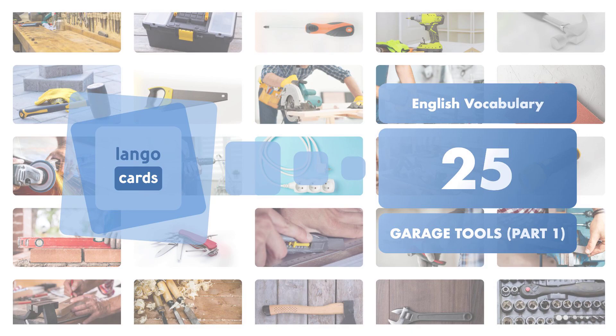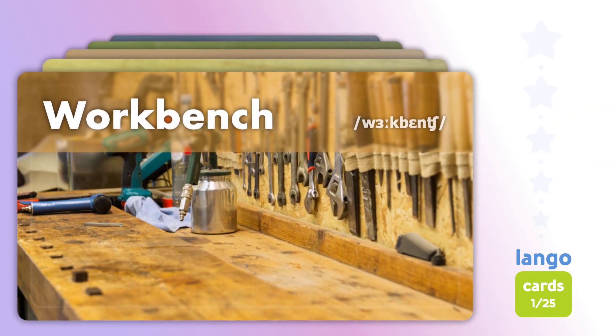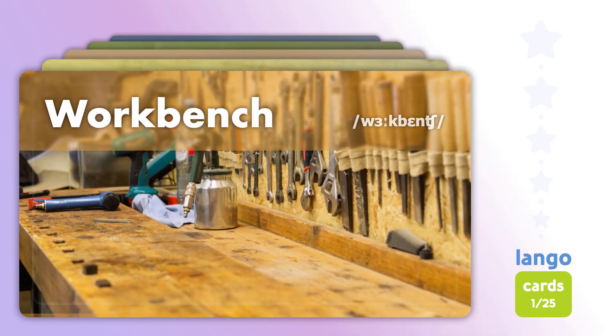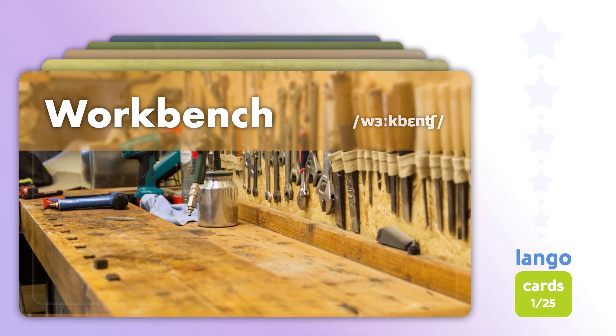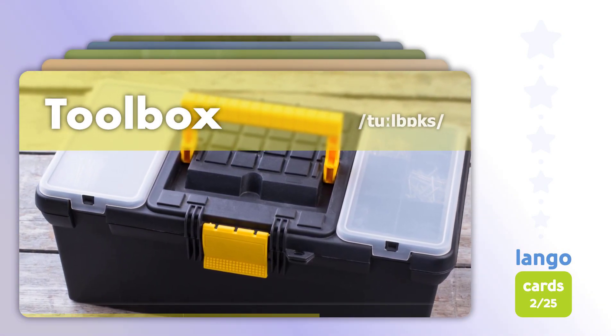25 Garage Tools Part 1. Workbench. Workbench. Toolbox. Toolbox.